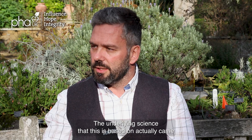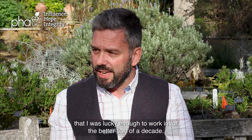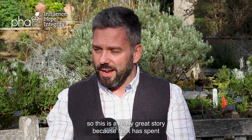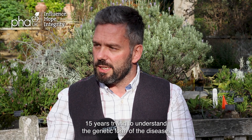The underlying science that this is based on actually came out of the lab that I was lucky enough to work in for the better part of a decade. That's Professor Nicholas Morrell, or Nick Morrell, who has just retired. This is a really great story because Nick spent 15 years trying to understand the genetic form of the disease.